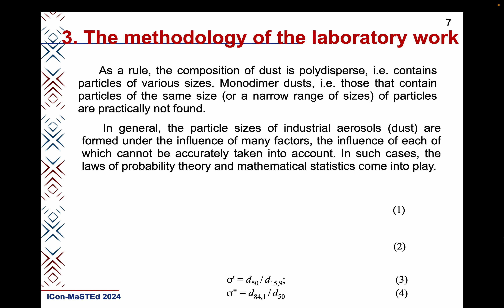In general, the practical sizes of industrial aerosols are formed under the influence of many factors, the influence of each of which cannot be accurately taken into account. In such cases, the laws of probability theory and mathematical statistics come into play. Namely, the particle size — its equivalent diameter d or sedimentation diameter dc — is considered as a random variable. Then, it is convenient to describe the dispersion properties of dust by the probability distribution function of the mass of aerosol particles over its size d.